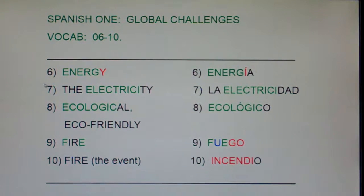Let's look at number 6, Energy. We've talked before about how a lot of times if an English word ends in Y, the Spanish equivalent has an I. We've talked about the word for Mary is María, the Y turns into I, the word for day is Día, and here's another one — Energy turns into Energía.